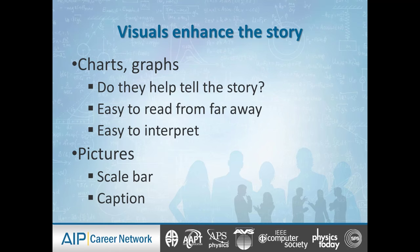Visuals enhance the story — include charts and graphs, but make sure they actually help tell the story. They're not there just to be cute; they're there to punctuate the text and communicate something. Everything on the poster has to have a reason for being there — similarly to your resume and CV, nothing should be fluffy, nothing should be there just to puff it out. The images you select have to be there for a very specific strategic reason.